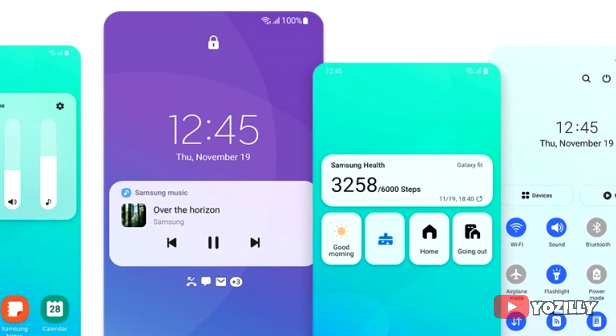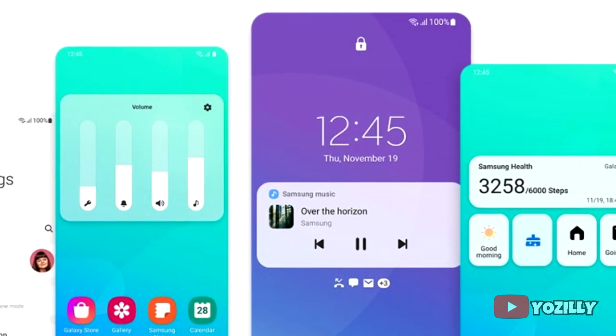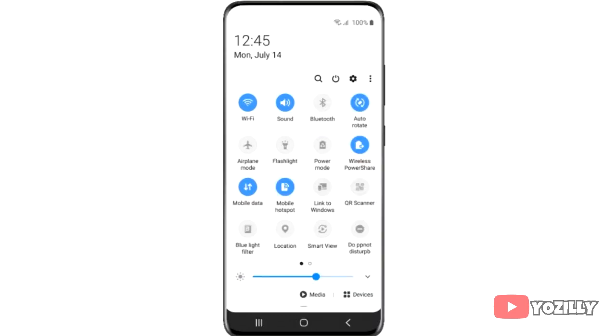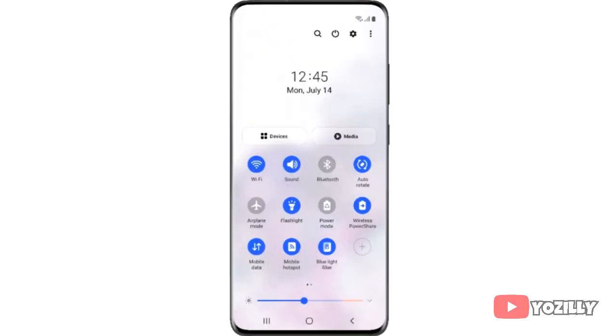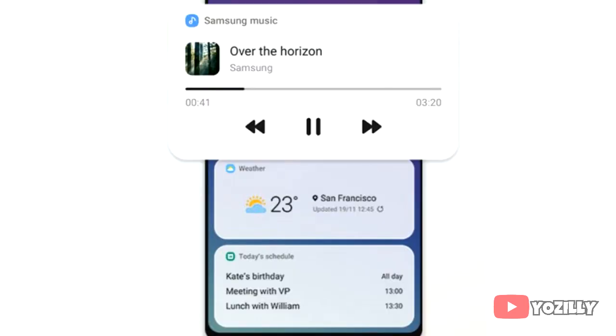One UI 3.0 brings a lot of new changes to the UI, including some visual changes like a blurred background for the notification shade. Previously on One UI 2.0 there were a lot of toggles that people don't use often, just taking up space, but now in One UI 3.0 the toggles are more reachable, only the important ones are shown, and of course you can organize them by personal preference.